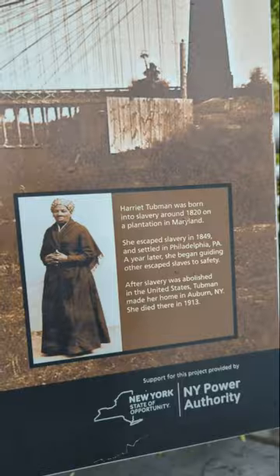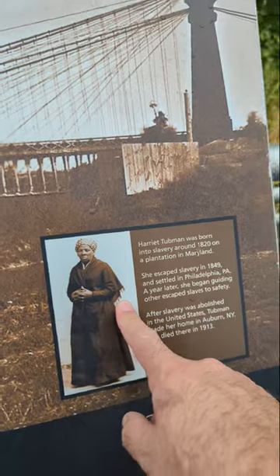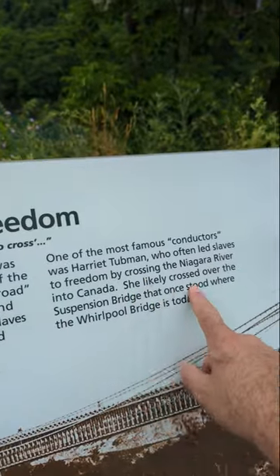Here's the plaque at the bridge site — go ahead and pause to read. It's a pretty reasonable assumption that Harriet Tubman herself helped to smuggle people across this bridge.